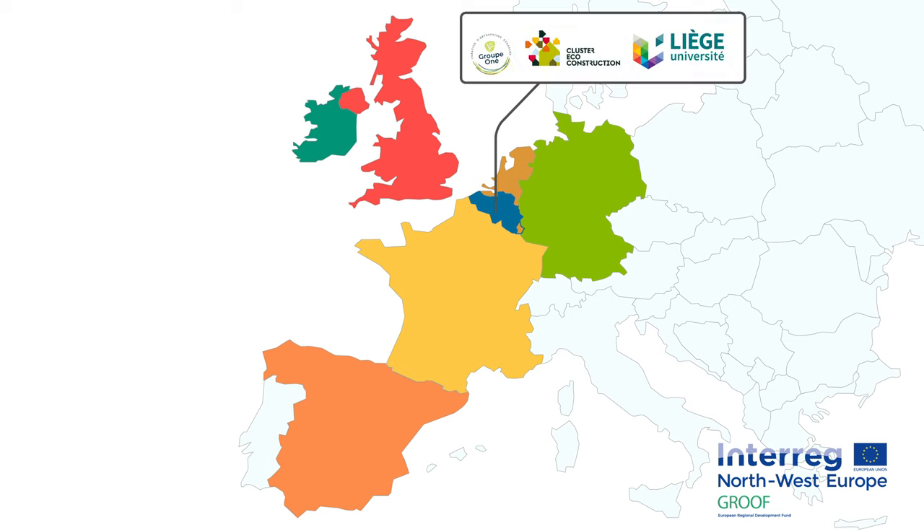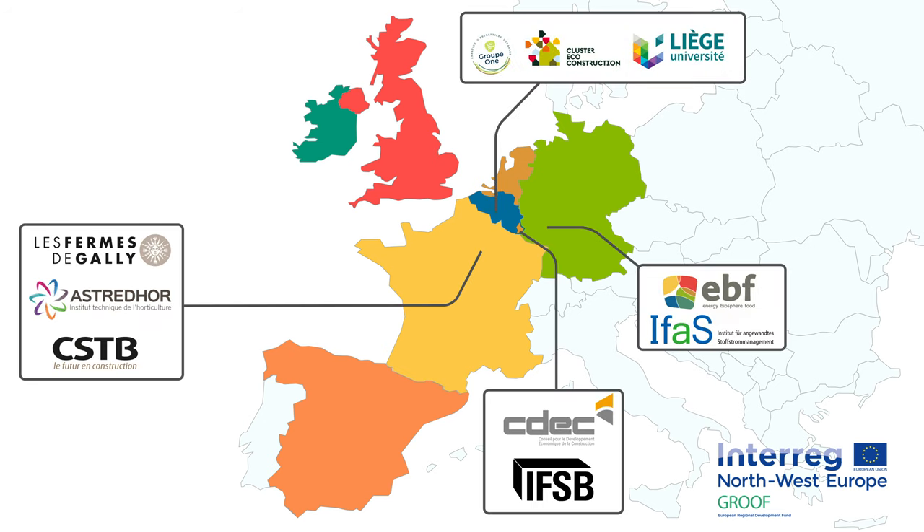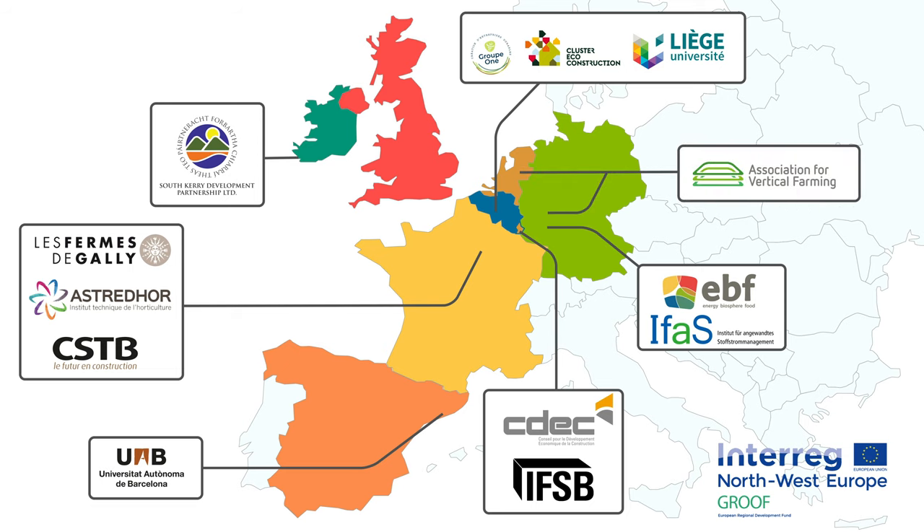Twelve partners from Belgium, France, Germany, Luxembourg and Spain are working on the project since 2017. In 2021 we have added partners in Ireland, the Netherlands and the UK to increase the impact of the project.